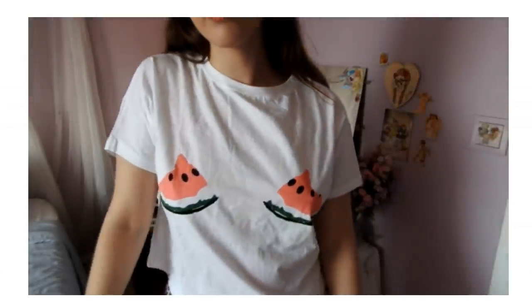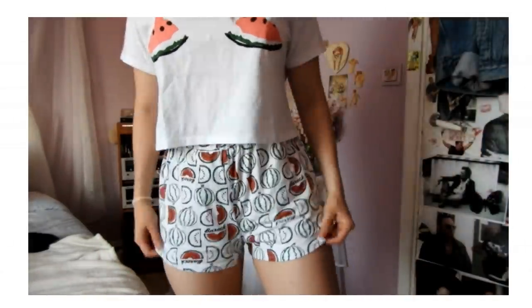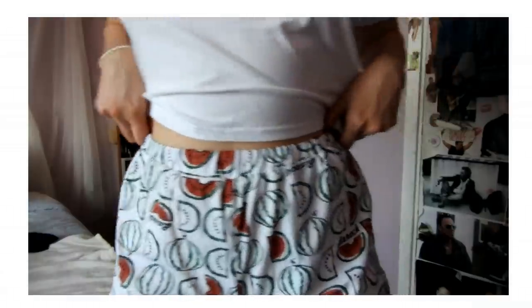The next thing is a set — it's pajamas. I love watermelon, so I just thought it was cute. This is the shirt; it's just watermelons on the front and it's a little bit shorter. And here are the shorts — very comfortable, but super cute. I will probably wear these out too, because that's how I am.